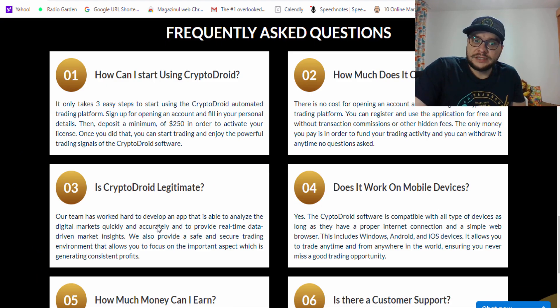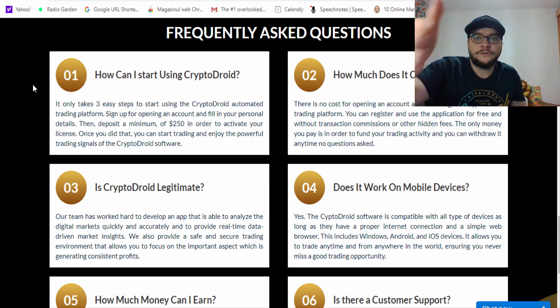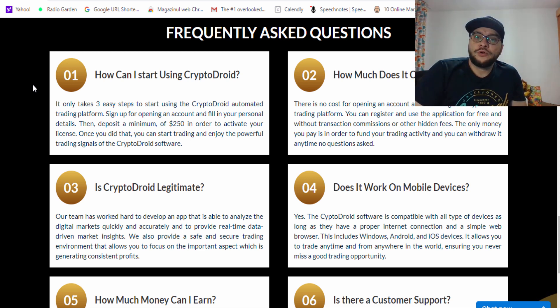Here are some frequently asked questions. How can I start using Crypto Droid? It only takes three steps: sign up and open an account filling in your real personal details — your email and phone number — because when you switch from demo to real account a broker will call you to verify your identity. Then deposit a minimum of $250 to activate your license, and you can start trading and enjoy the powerful signals.